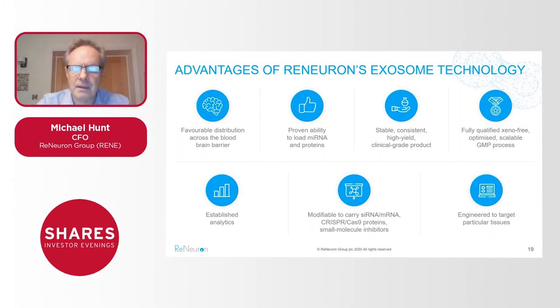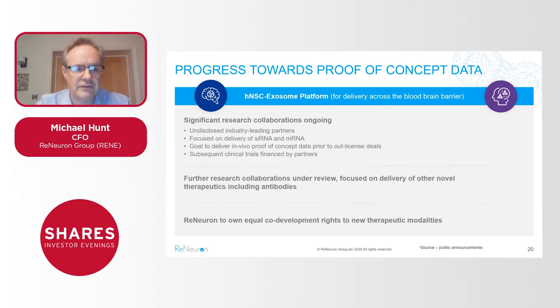We can also engineer our exosomes to target particular tissues in the body, and we've presented pre-clinical data on that in conferences over the last couple of years. In terms of realizing value from the exosome platform, we're working with third-party pharmaceutical companies under research collaborations where we test our exosomes as a delivery vector for their advanced therapeutics — such as small RNAs and oligonucleotide-based drugs. The aim is to deliver in vitro and in vivo proof-of-concept data over the next six to twelve months, which we hope will lead to license deals. We currently have around three or four such collaborations ongoing, with others in the pipeline — very much an outsourced endeavor with minimal spend required from ReNeuron.